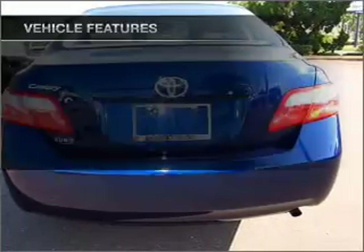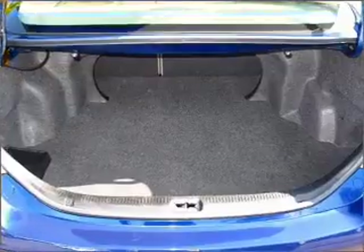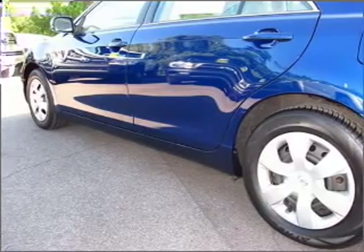With these notable features, you won't want to miss out on the opportunity to own this amazing ride: power windows, power steering, cruise control, power mirrors, AM/FM stereo with a CD player, and an adjustable tilt steering wheel.